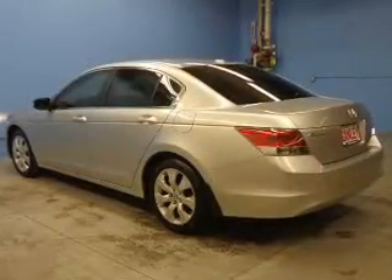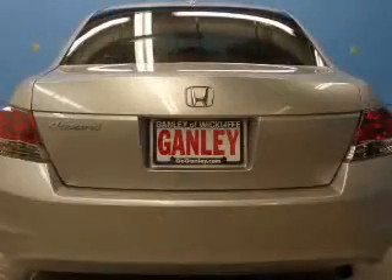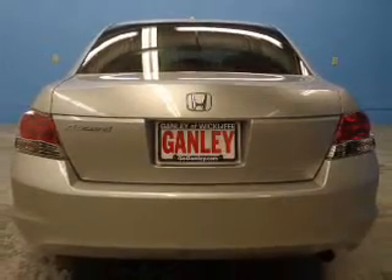The powertrain includes front-wheel drive with an efficient four-cylinder engine connected to a smooth-shifting five-speed automatic transmission. Stand out from the crowd with premium wheels.